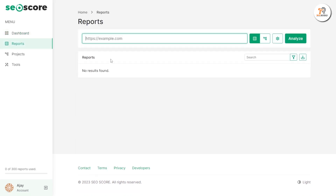For creating new reports, click on the option. Paste your website link and sitemap, and click on the Analyze button. You can see all the reports here.